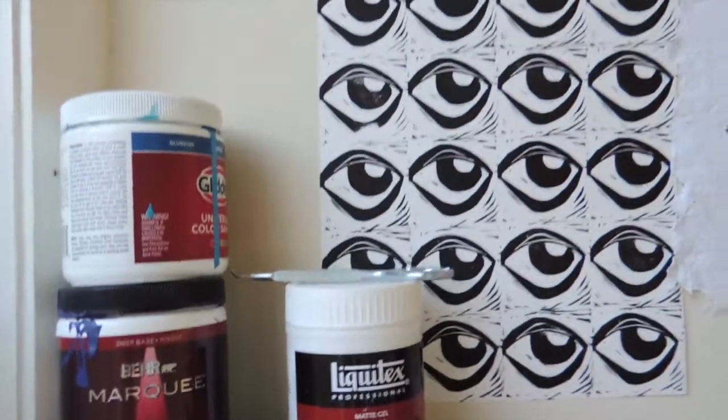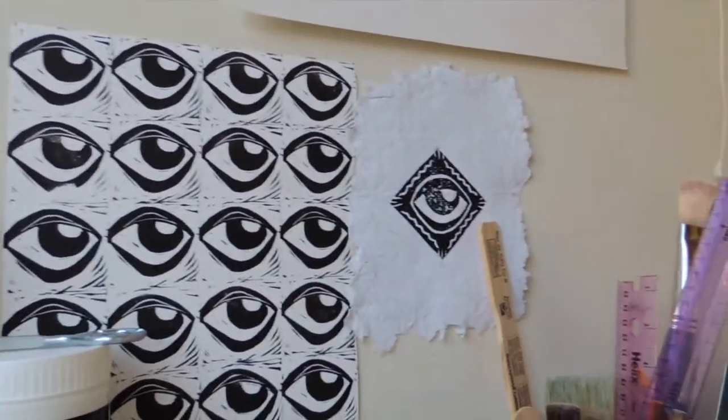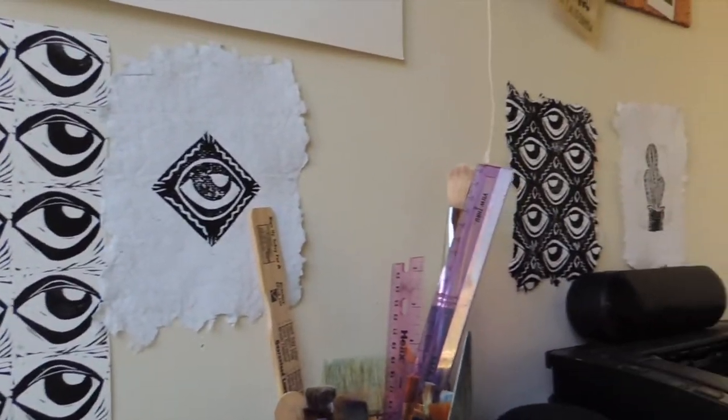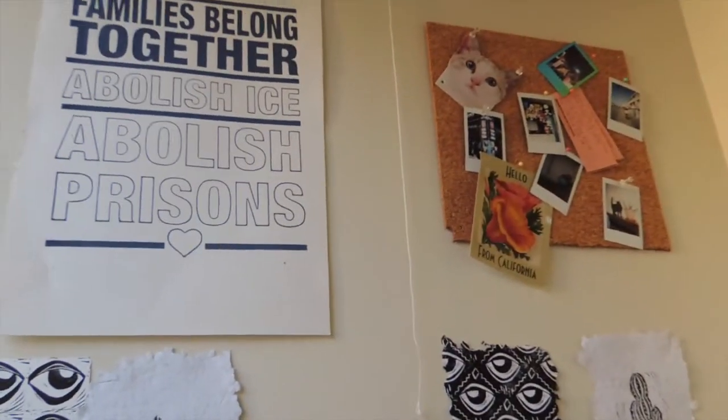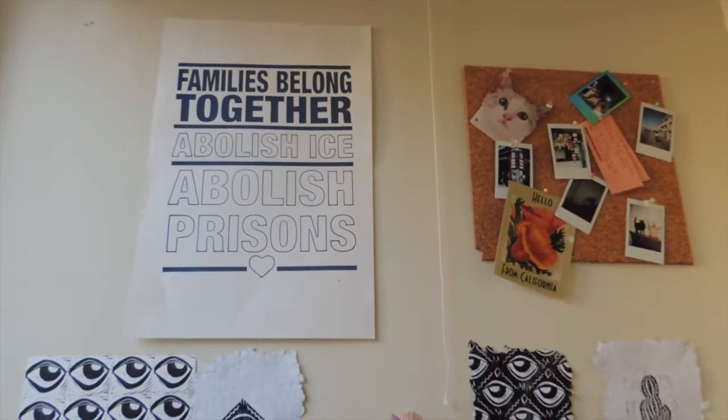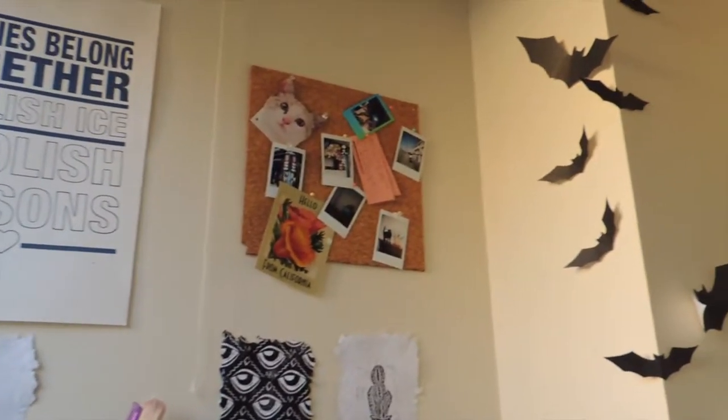Behind on my walls, I like to put up some recent prints that I made just to continue inspiring me, and then some other prints that I have gathered along in my days.